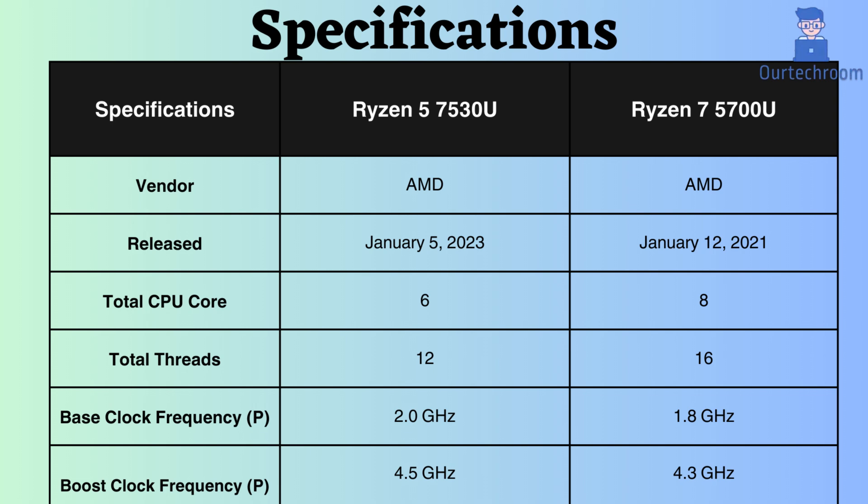The AMD Ryzen 5 7530U has a base clock frequency of 2.0 GHz, while the AMD Ryzen 7 5700U has a base clock frequency of 1.8 GHz. Additionally, if you look at the boost clock frequency, the Ryzen 5 seems to have a greater frequency. The Ryzen 5 7530U has a slightly higher base clock speed, but the Ryzen 7 5700U's higher core count can often compensate for this in most tasks.